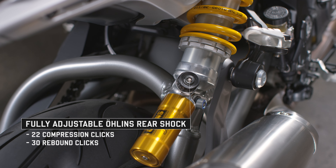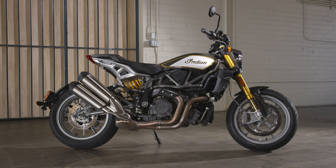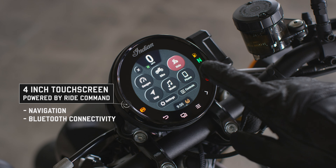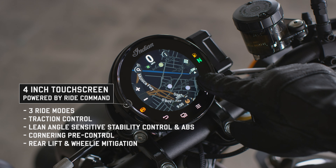These give you full control over your desired suspension setup with a stylish edge. The FTR R Carbon also features the same lineup of performance-oriented tech as the FTR Sport, accessible through the four-inch touchscreen powered by Ride Command.